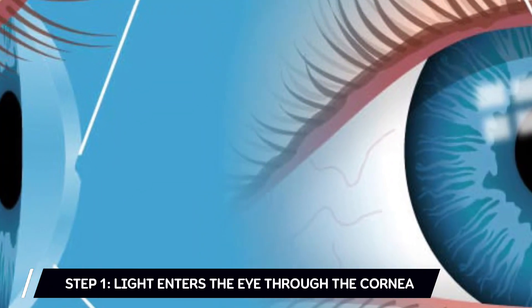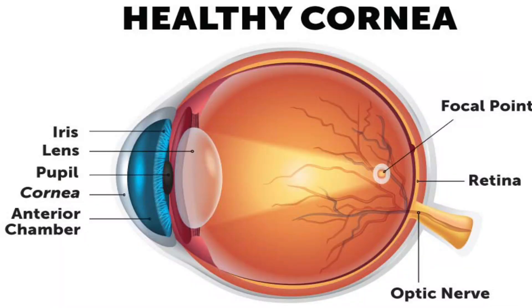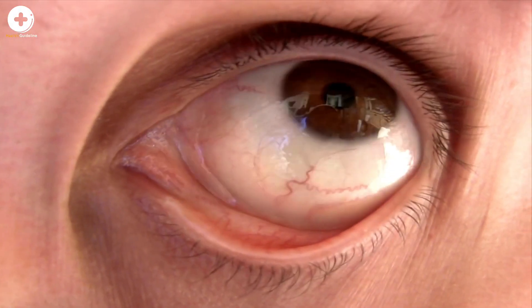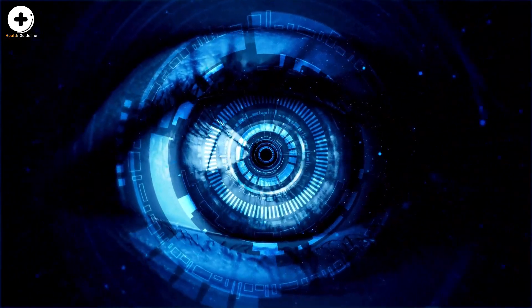Step 1: light enters the eye through the cornea. When we look at an object, the light that is reflected off of the object enters the eye through the clear front layer of the eye, called the cornea. The cornea bends the light before it passes through a watery substance that fills the area behind the cornea, called the aqueous humor.